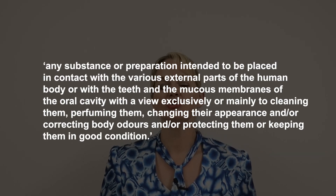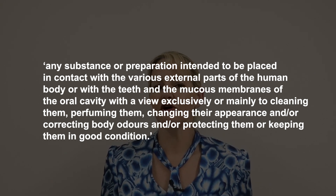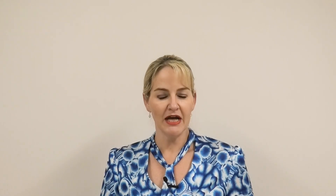First of all, the EU definition of a cosmetic is along the lines of a product used to maintain or improve the condition or appearance of the skin or the hair. It obviously goes into a little bit more detail than that, but that's the overarching principle. This means you cannot market your product for any sort of therapeutic, drug-like or physiological activity.